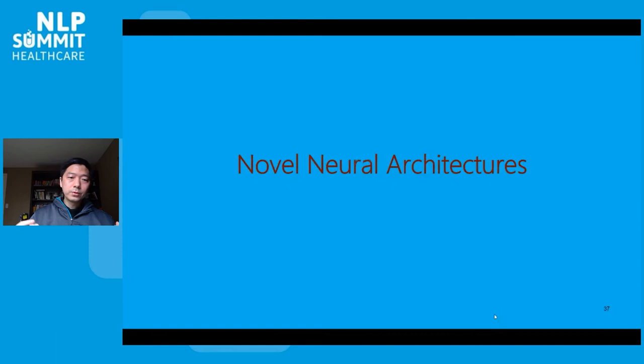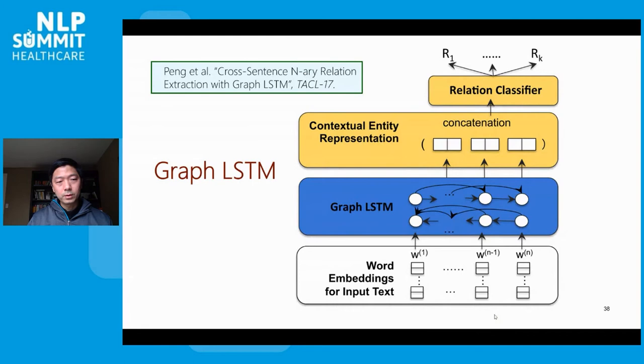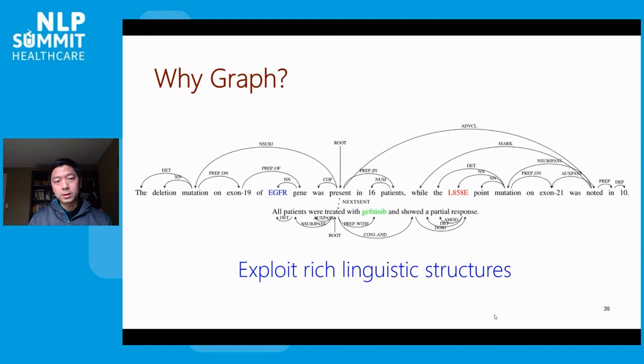So far we have talked about how to incorporate prior knowledge to bootstrap machine learning. We can also incorporate domain knowledge and constraints into the neural architecture itself. For example, we were one of the first to introduce a graph neural network into NLP applications by proposing a graph LSTM. The motivation is to incorporate syntactic and other linguistic analyses to model long-range dependency in text — essentially using linguistic structure to focus attention and facilitate deep learning.